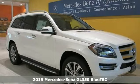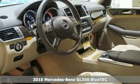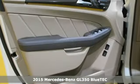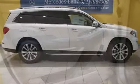It's a 2015 Mercedes-Benz GL350 Bluetech. Spacious, warm, and welcoming, this GL class offers luxury for up to seven.